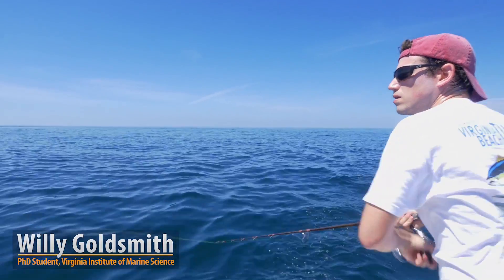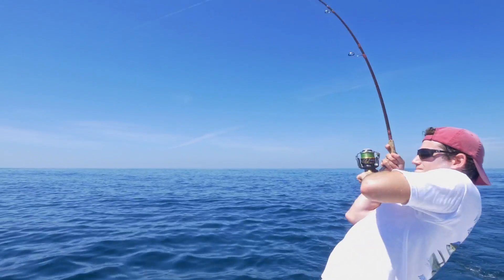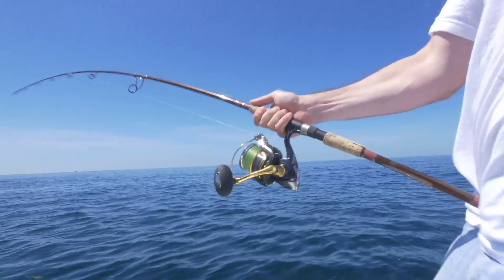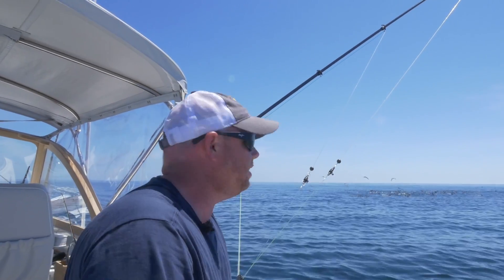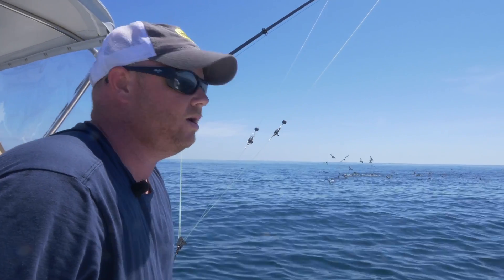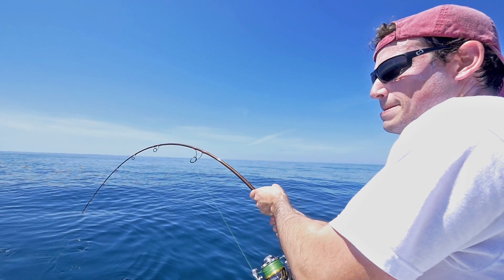Nice shot — Willie just led those fish perfectly, just going to retrieve it. Nice fish. Willie's hooked up. Willie, you did that perfectly. We came up on those fish and you didn't plunk the lure right in the fish. You cast just ahead of the school and led the school to your lure. One vectored off and just drilled it. That is textbook how to sight cast a school of tuna on Cape Cod. That's just awesome.